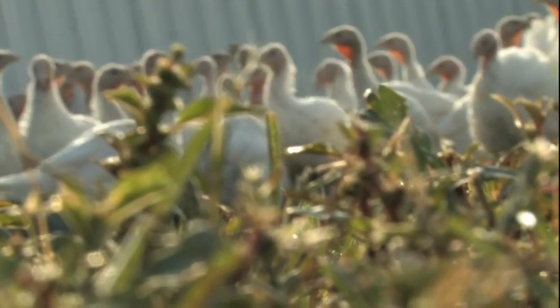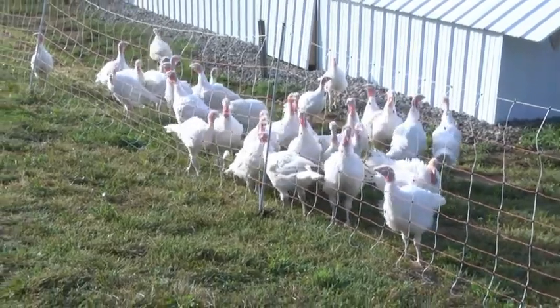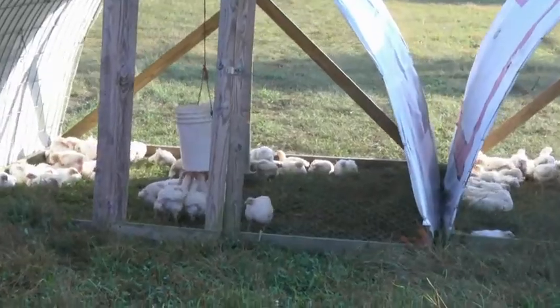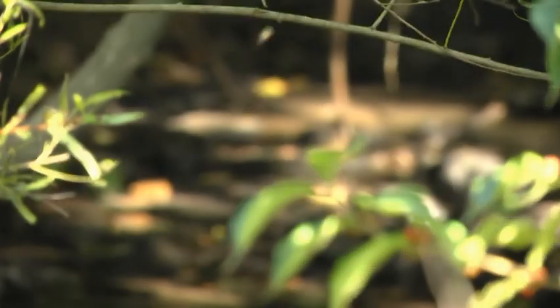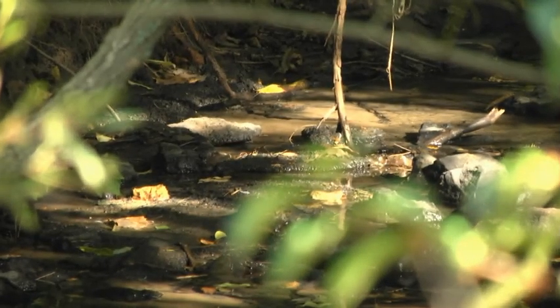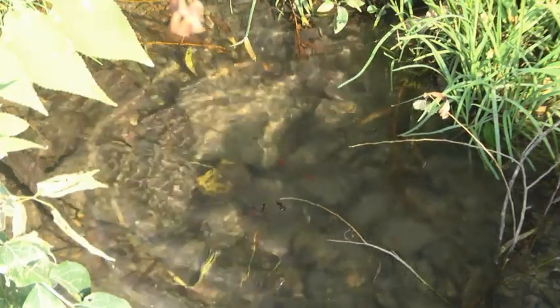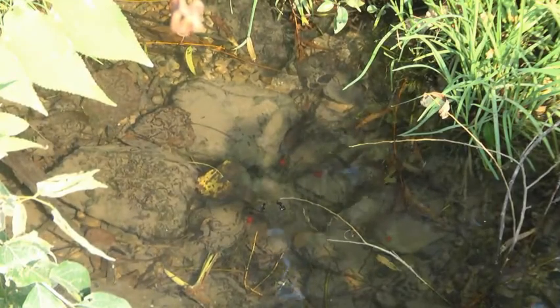We use a lot of portable infrastructure on the farm — electrified netting that can be put up and taken down in a matter of minutes. The electrified netting is for the turkeys, chickens, sheep, and layers. The water system on the farm is buried but has quick connects all across the farm, because we have to have water in roughly 75 locations across the farm.